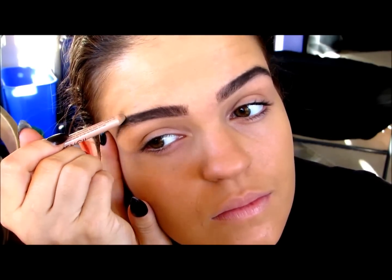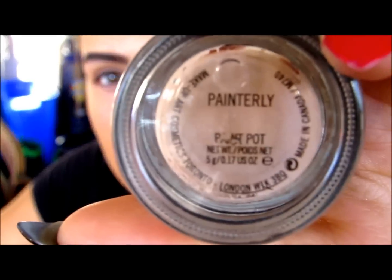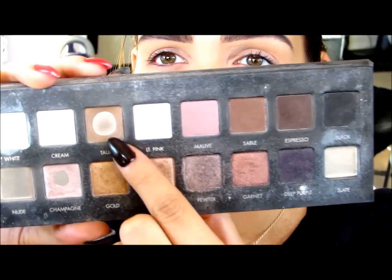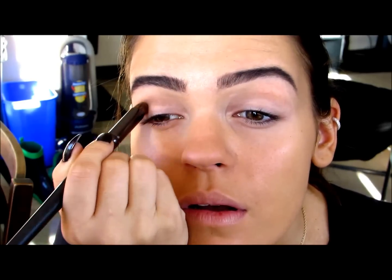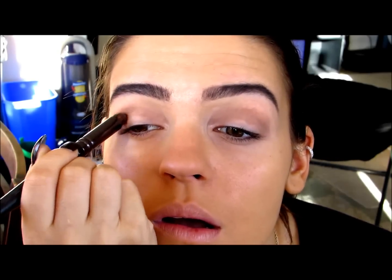Once I'm finished with brows, I'm going to move on to my eyes. As always, I'm going to prime my eyes with the MAC Paint Pot in Painterly, blending this all over my eyelid and under my eyelid to prevent the eyeshadow from creasing. Then I'm going to use my Lorac Pro Palette — I'll be using this palette a lot in this tutorial. I'm going to take Taupe and Sable and blend those into the crease of my eye with a fat pencil brush, starting with Taupe then adding Sable. I'm not going to blend these out too much because I want my crease to be very defined.